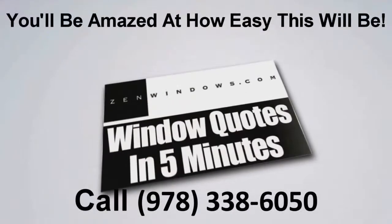I'm Matt Rotundi, and my company is Zen Windows Boston. If you're looking for windows, go online, fill out the form, give us a call — whatever way you're more comfortable with — and we'll give you a call in five minutes. Thank you.